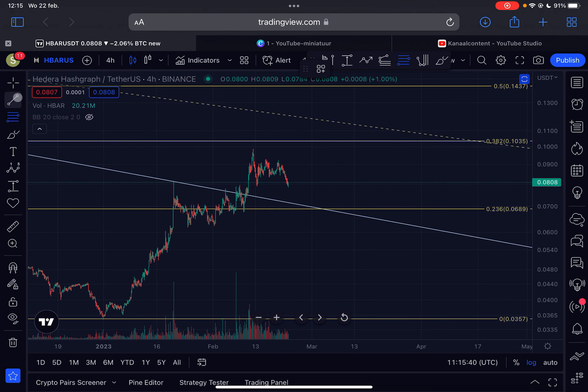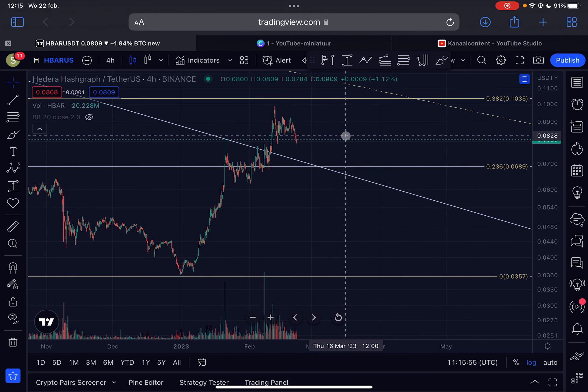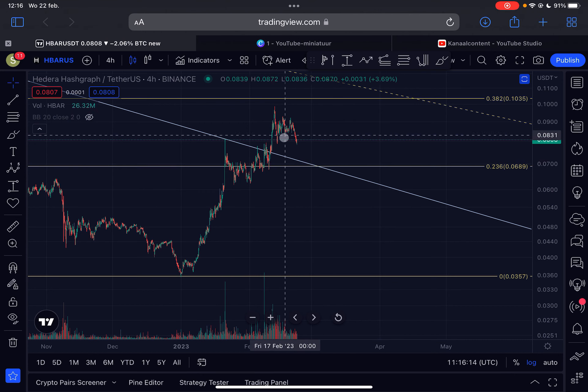On the daily time frame there is a lot of risk that we will eventually break down further, so just be aware of that if you are investing or trading HBAR. It's not the best chart to trade at the moment, in my opinion — though of course I'm not a financial advisor, so always do your own research. Personally, I'm not doing anything right now. I already took my profits around the 9 to 10 cent region.